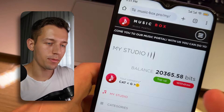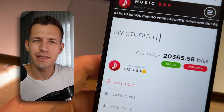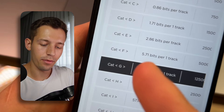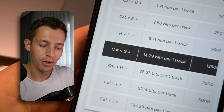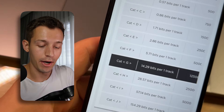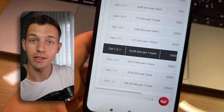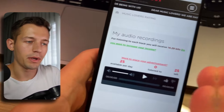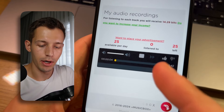This is the website musicbox.pro — a website for earning money from listening to music that I showed you about six months ago. I've had some changes in my income here. For example, I used to earn 5.71 beats for each track, and now I earn 14.21 beats per track, which is about 15 cents per track. Previously it was about 5 cents per track.